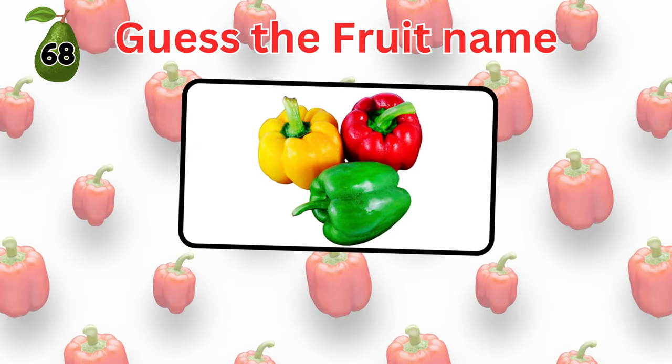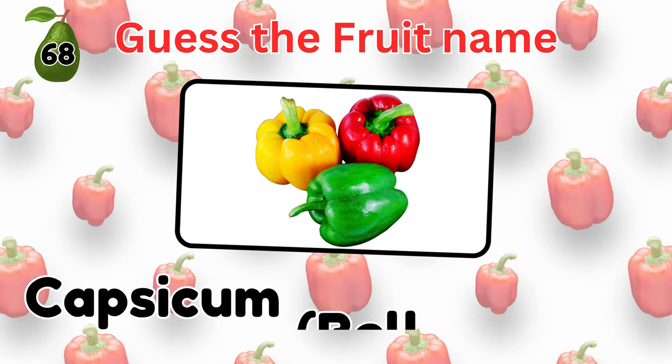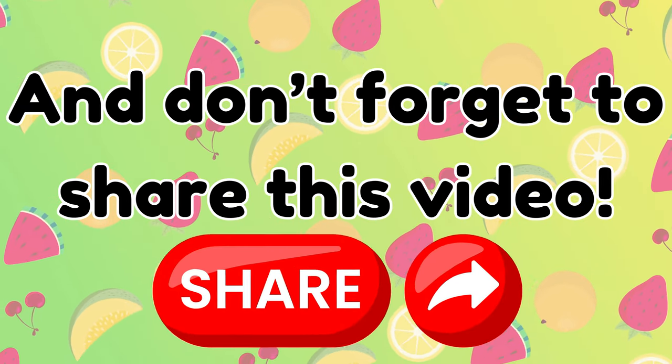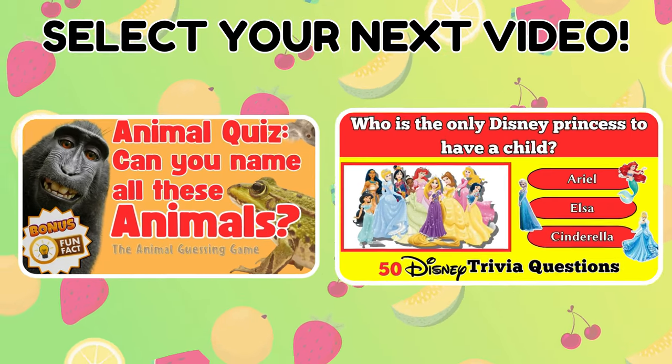And for our last fruit, guess its name? Capsicum. And that's a wrap. How many did you guess correctly? Share your answer in the comments below, and be sure to choose your next quiz. Keep the fun going. Bye. Thank you.